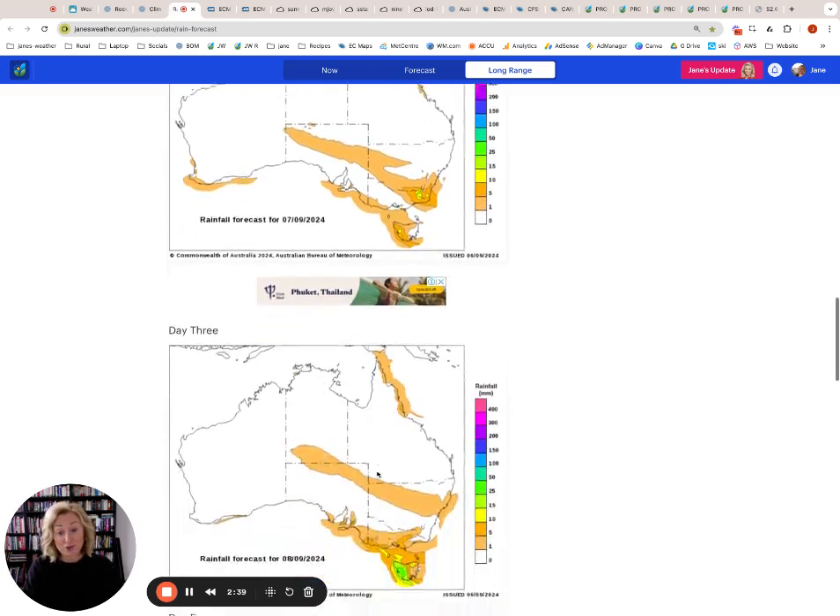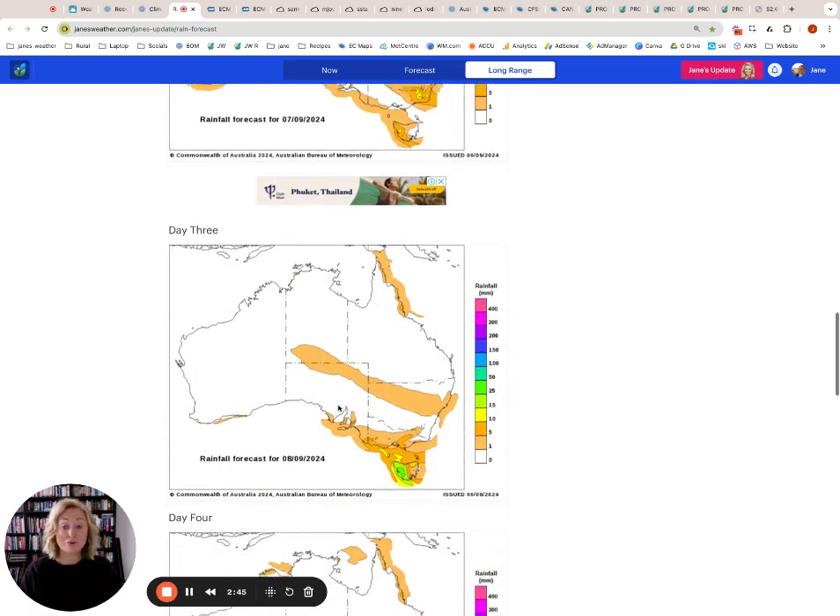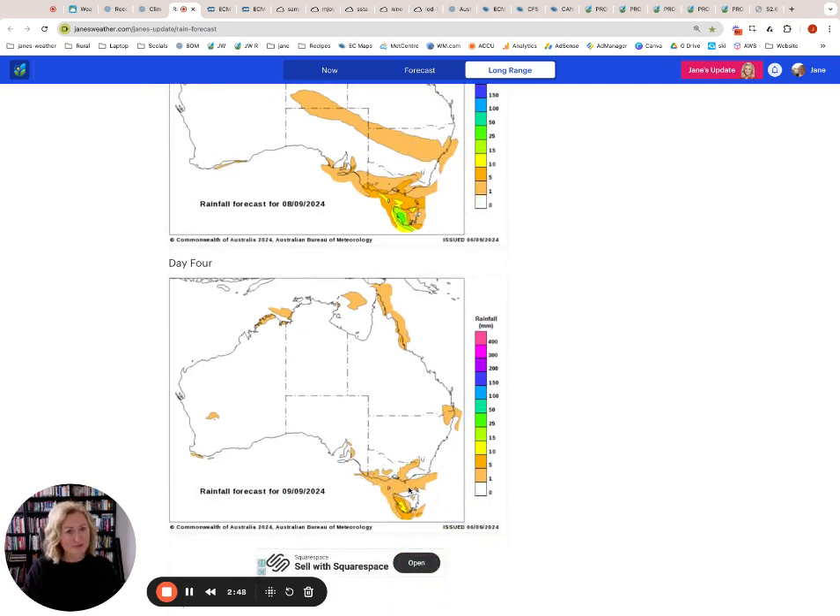Then there's another little front to come through — that one comes through on Sunday. Here are the remains of that rain band still moving in and in and in as it moves on. Then Monday, just the remains of that. So that's our first part — we've got that rain band very slowly moving through.